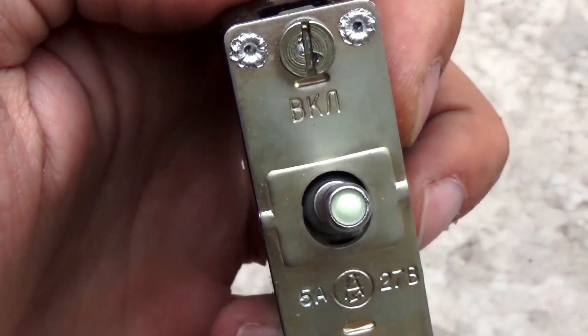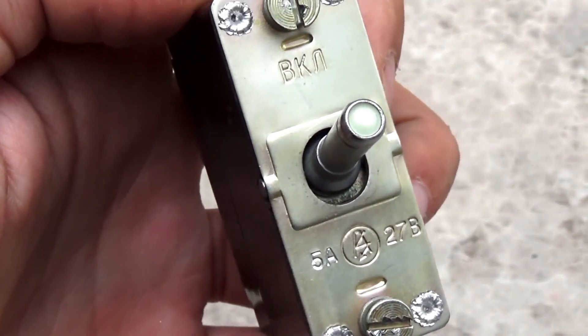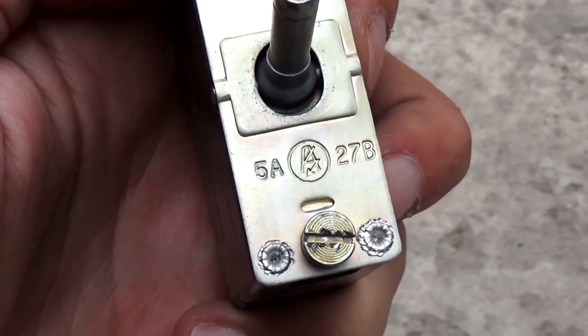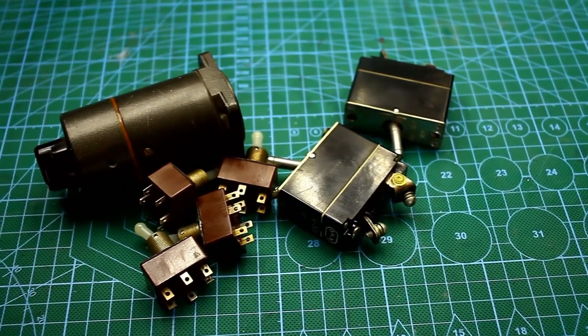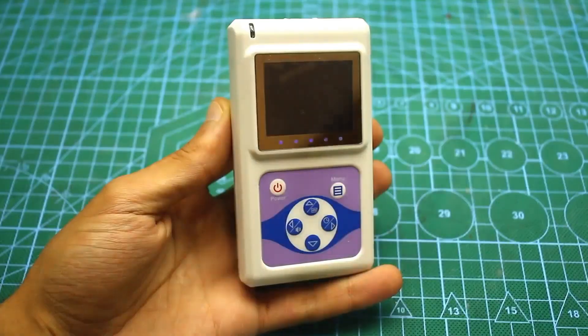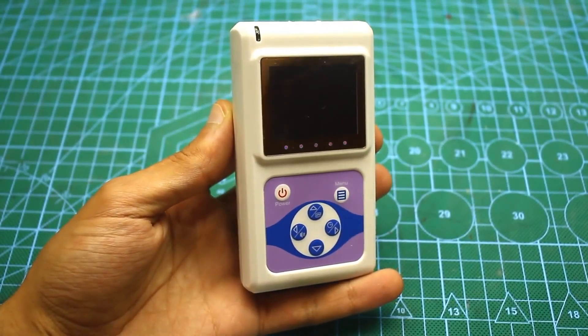I know many of you thought about the knob at the end of the switch. Yes, it glows in the dark, but the luminescent material is temporary, so it's not dangerous. In early models, the luminescent material was made from radioactive radium-226. By the way, there will be plenty of radioactive artifacts throughout this video, so let's get a dosimeter ready just in case.